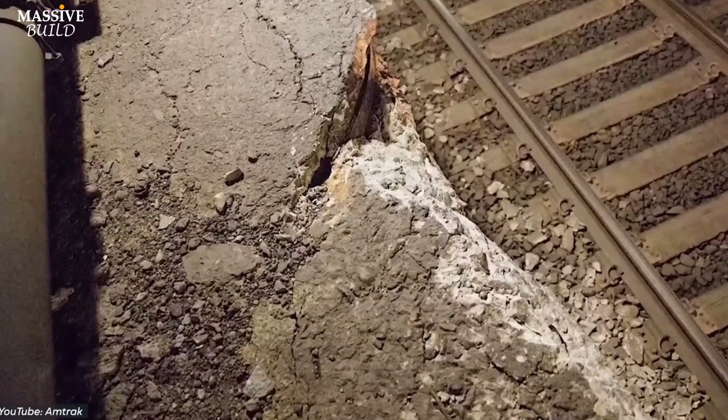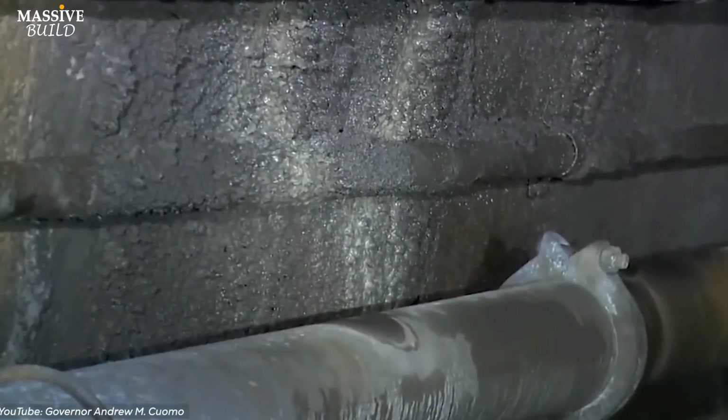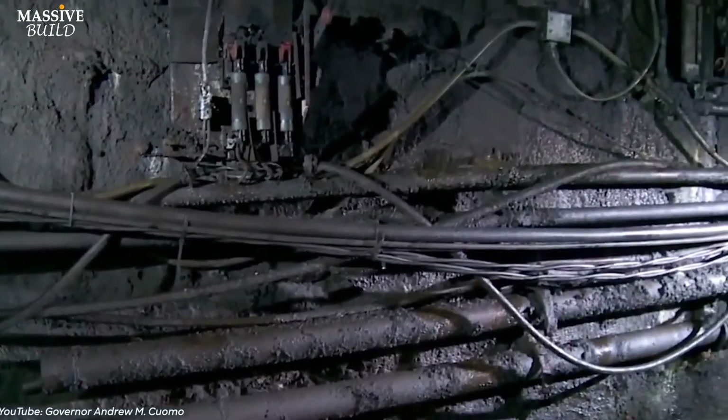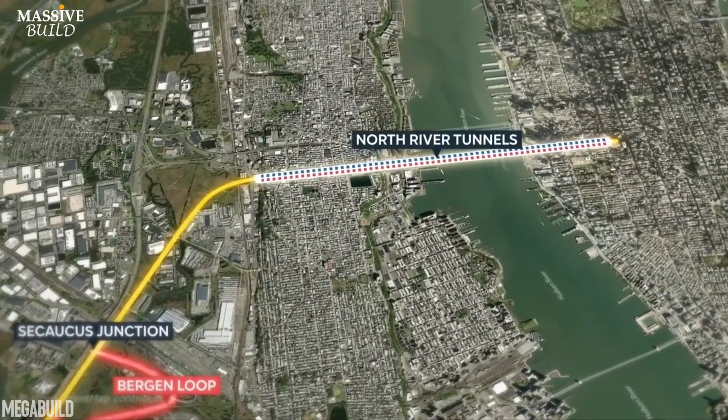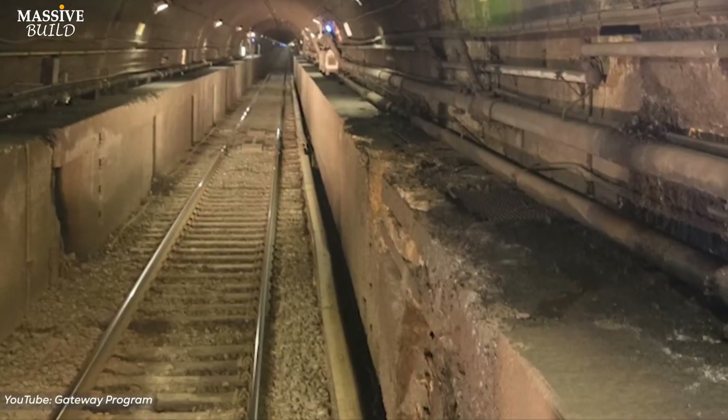For example, Superstorm Sandy in 2012 caused severe damage to the North River Tunnel. Millions of gallons of seawater inundated both tubes, resulting in ongoing structural, mechanical, and electrical issues. Amtrak had to undertake costly repairs to keep the tunnel functioning reliably.